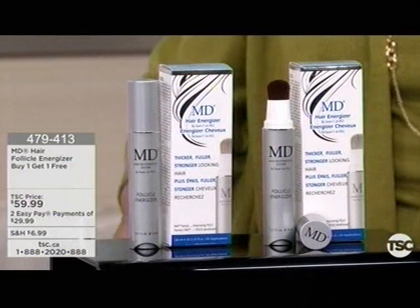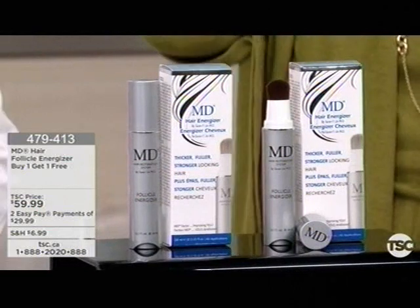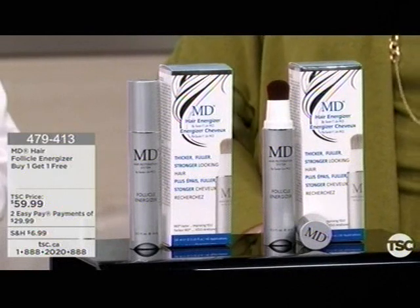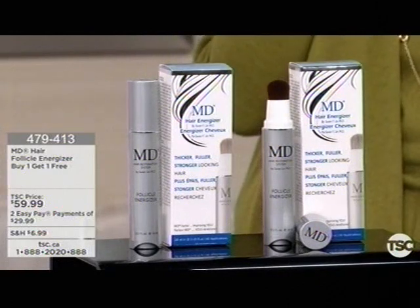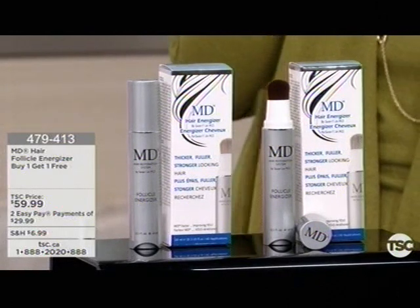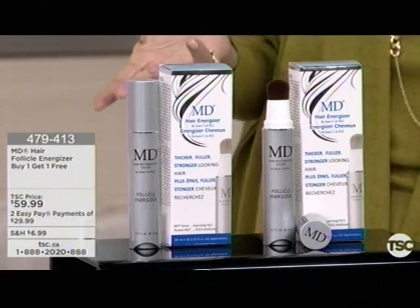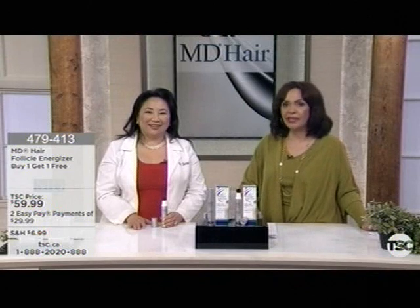Customer reviews — you can go online to read those. Dr. Susan and I were talking about this in the dressing room. You're getting two of these — it's buy one get one free at $59.99. That's about the lowest price I think I've ever seen it. Actually, I think it's the lowest price ever in the world.